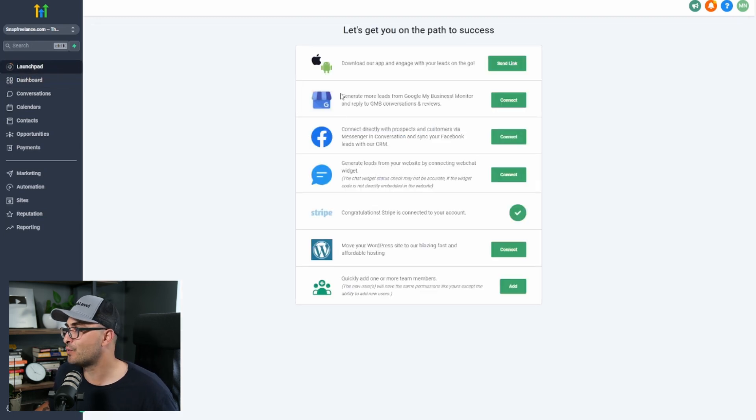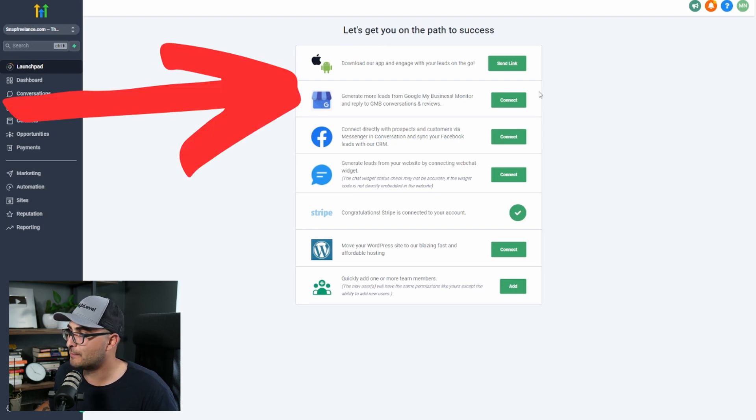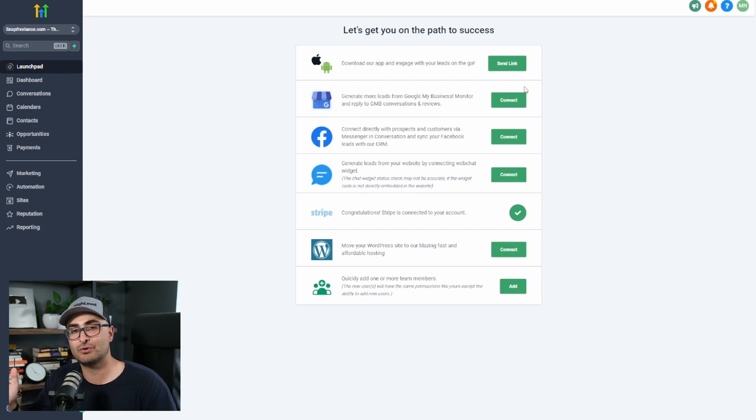The first thing you want to do in this path to success is connect their Google My Business page. If you found them on Google, they must have a Google My Business page. You just get them to sign in and it'll connect to the software.